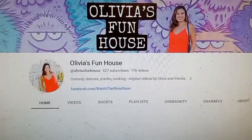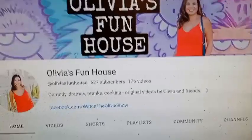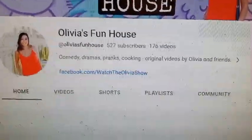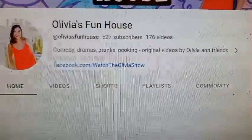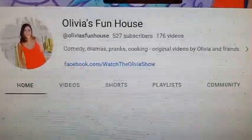All right, y'all, this is Chef Olivia's Funhouse channel right here. She has 527 subscribers. Let's go ahead and help her get up there, y'all. Let's help her grow. I'm hoping that my highlight will do just that. This is Chef Olivia, Olivia's Funhouse. She has 176 videos. She definitely should have more subs up there.